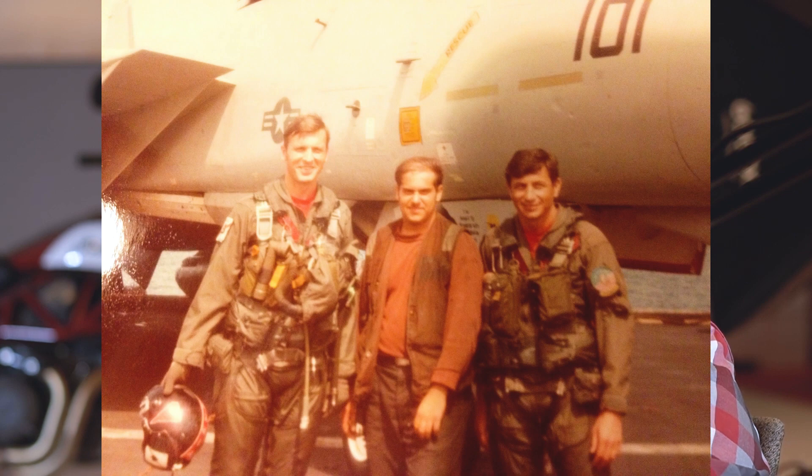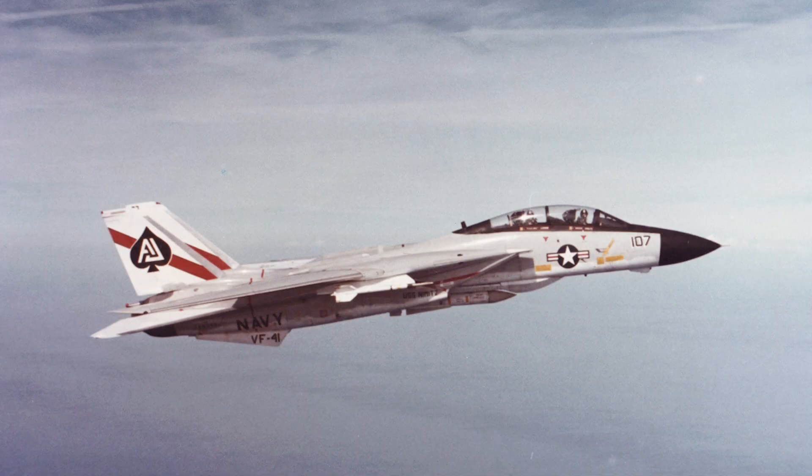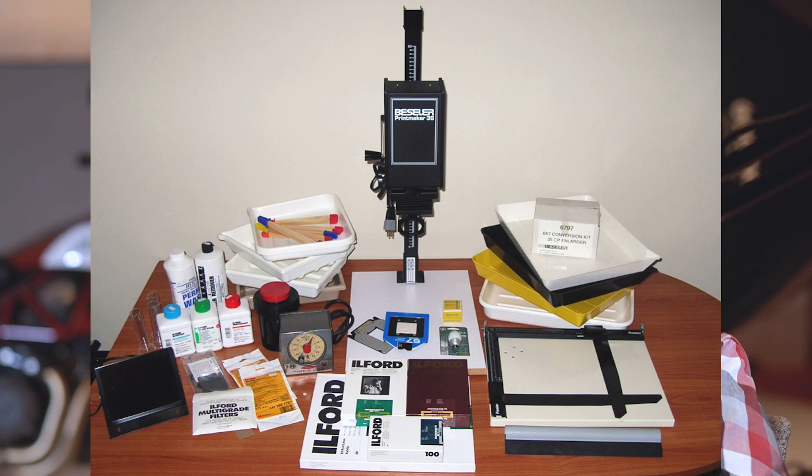My father really wanted me to go into the service. To keep the peace in the family I joined the Navy and did three years in a fighter squadron working on the F-14s — which I wouldn't trade for the world. Even in the Navy I took all my darkroom equipment and made a makeshift darkroom in my bedroom. We'd go see shows and I'd spend the next day processing film. My Navy buddies couldn't believe it.